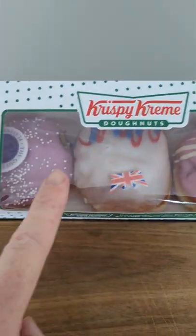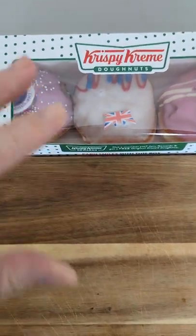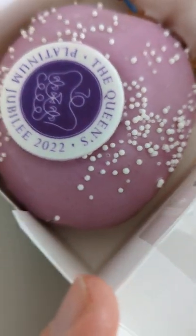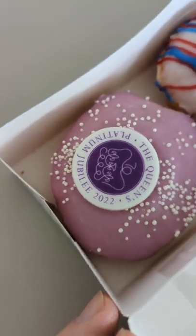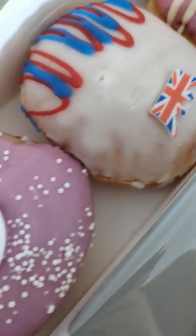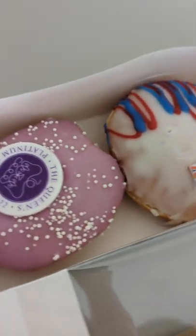Look at these from Krispy Kreme — we have two Platinum Jubilee donuts that they've made for the Queen. We have this one, the Queen's Platinum Jubilee 2022, and we have this one with a Union Jack on it. For those of you coming to the channel, don't they look fantastic?